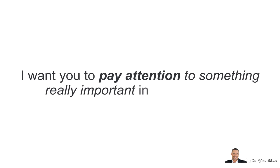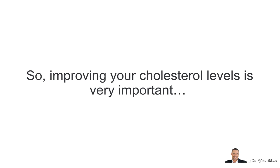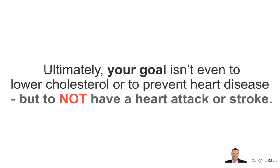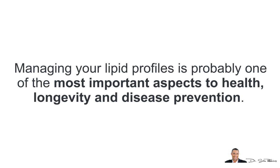Heart disease is the number one killer, killing more people each year than all other diseases combined. Improving your cholesterol levels is important, but it's just one factor out of many when it comes to preventing and reversing heart disease. You also need to improve your HDL-LDL ratios, triglycerides, homocysteine, and other lipid levels. Ultimately, your goal is to not have a heart attack or stroke — basically, to not die prematurely. Managing your lipid profiles is one of the most important aspects of health, longevity, and disease prevention.